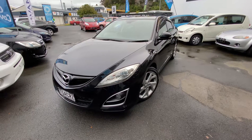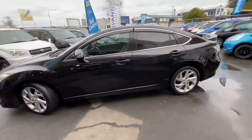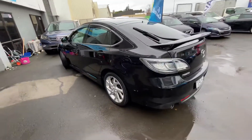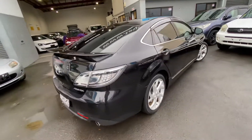Hi, this is Jono from Tauranga Cars. Today we're looking at this 2011 Mazda Atenza. It's a 25Z model liftback, in a really nice metallic black color and really nice condition for the Ks.